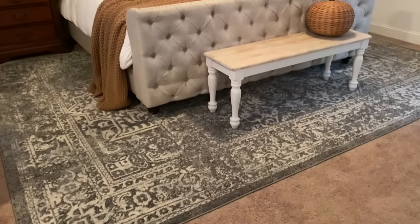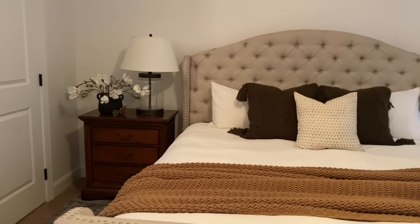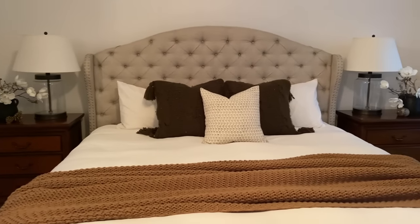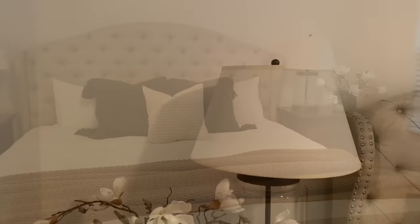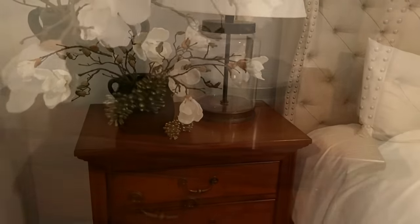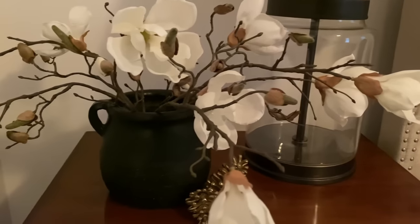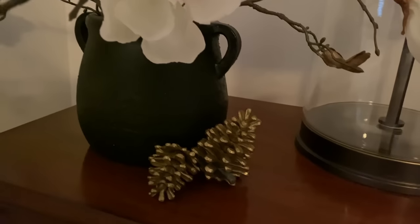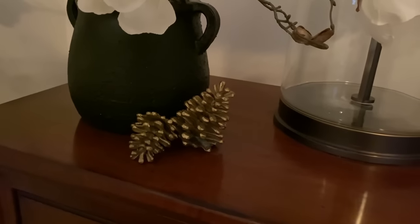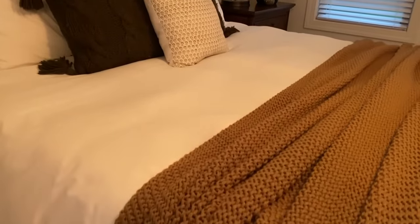And the final touch is adding this wicker pumpkin from Target last year — because why not? And here is the finished look at the space. I love the dark green and the blue thistle, and how the colors all come together in the room.